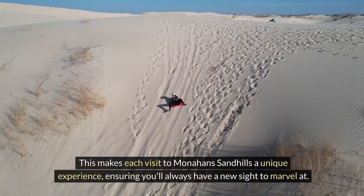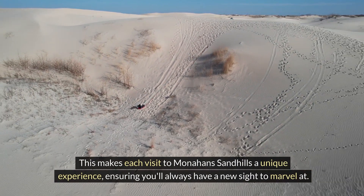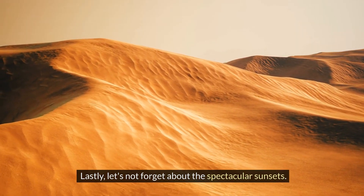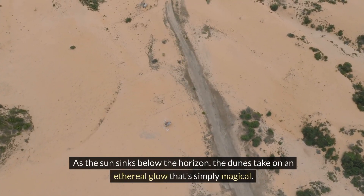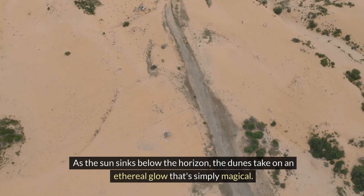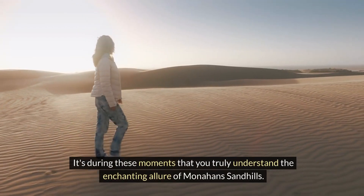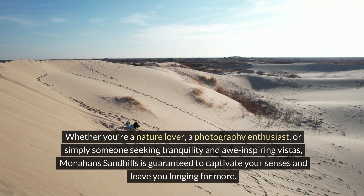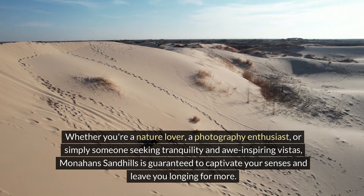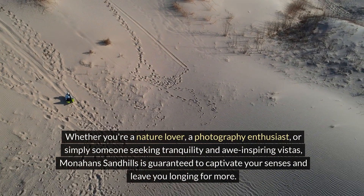This means the landscape you wake up to might not be the same one you fell asleep admiring, making each visit a unique experience. Let's not forget about the spectacular sunsets — as the sun sinks below the horizon, the dunes take on an ethereal glow that's simply magical. Whether you're a nature lover, a photography enthusiast, or simply seeking tranquility, Monahans Sandhills is guaranteed to captivate your senses.